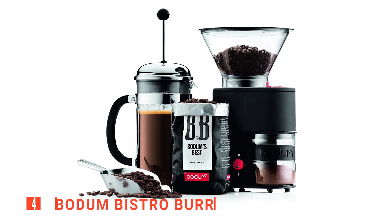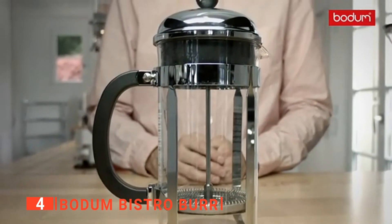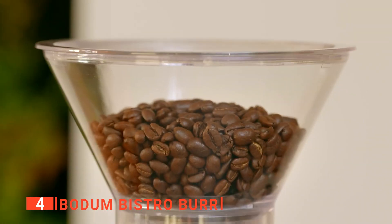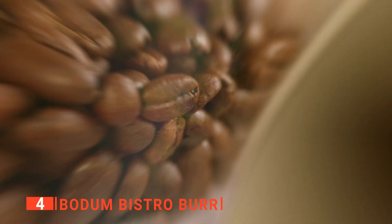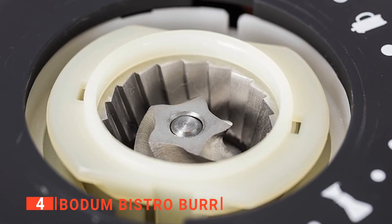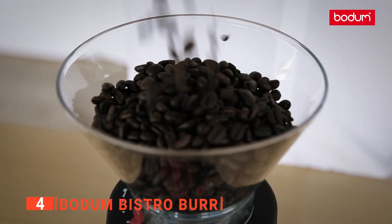Up next in fourth place is the Bodum Bistro Burr. Most often, grinders with bigger burrs are mostly sought after by professionals, but the Bodum Bistro does a more efficient grinding job with its 35-millimeter stainless steel conical burr. You can control how fine you want to grind your beans using its 12 adjustable grind settings, ideal for your espresso or French coffee. It does all this through its 160-watt motor, which can easily handle any grinding job. It also has a detachable borosilicate glass container that prevents the coffee beans from splattering when grinding.